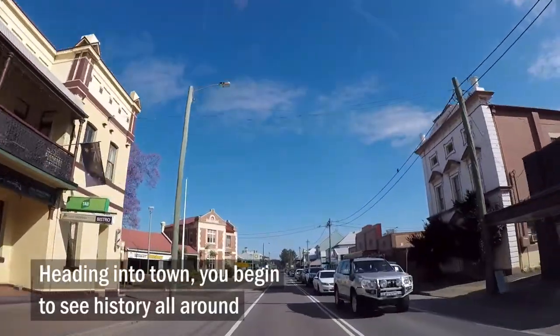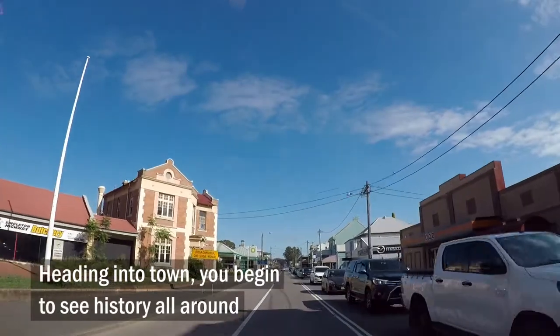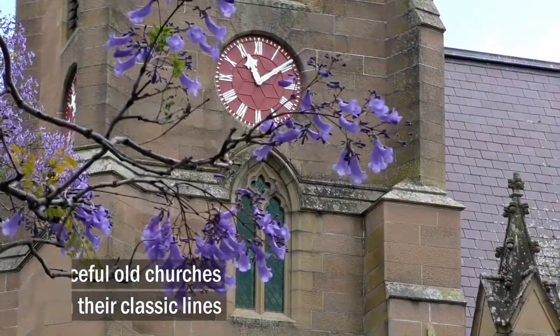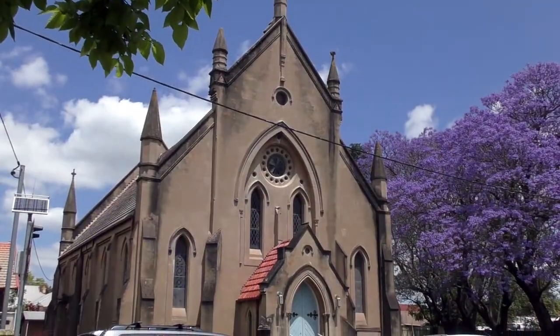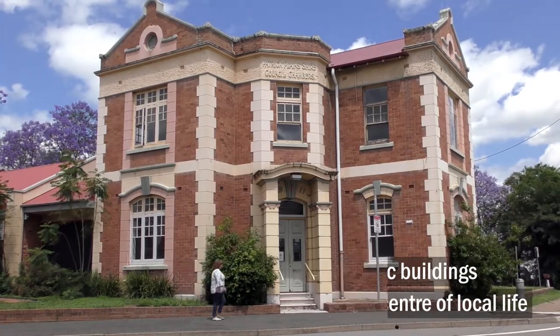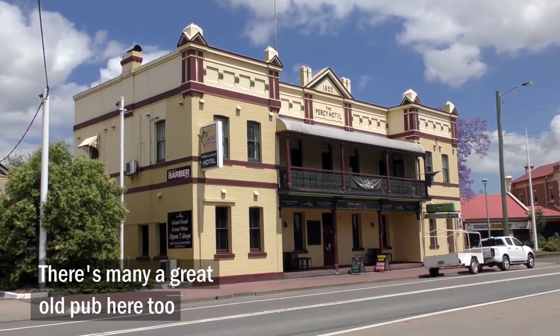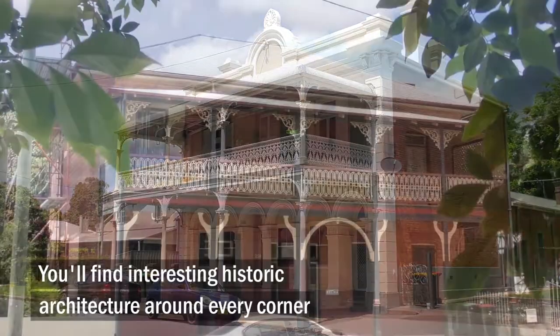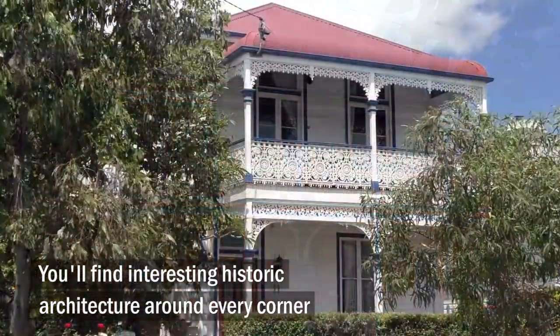Heading into town, you begin to see history all around. Graceful old churches with their classic lines. Grand civic buildings once the centre of local life. There's many a great old pub here too. You'll find interesting historic architecture around every corner.